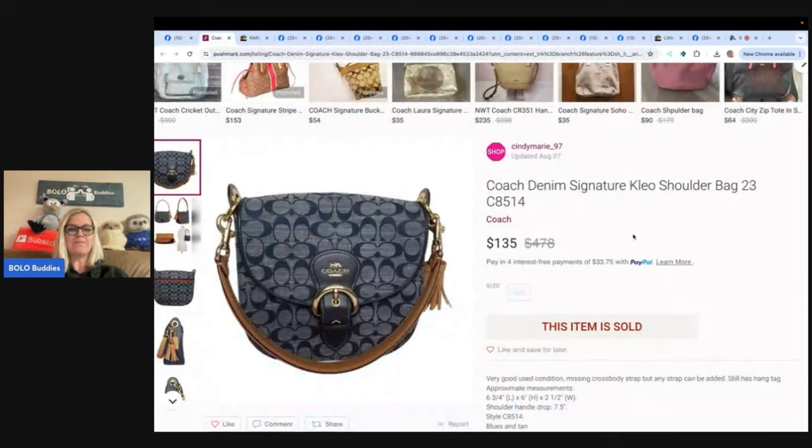The first item is this Coach Denim Signature Clio Shoulder Bag. Sold on Poshmark on the seventh day — listed for a week for $135. With a 20% discount, $105.98 after discount and fees, priced at $150. Paid $10 at a rummage sale on July 5th. Didn't have any service to check comps, but glad they took a chance on it, even though it is missing the cross-body strap. Great condition otherwise.